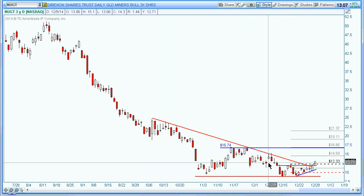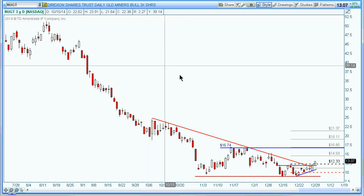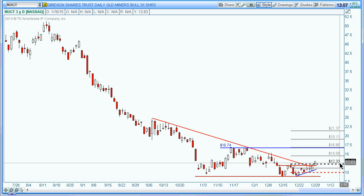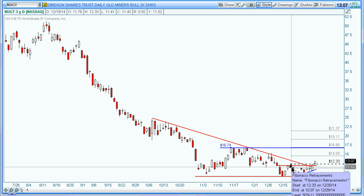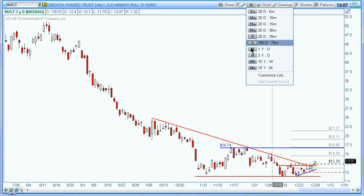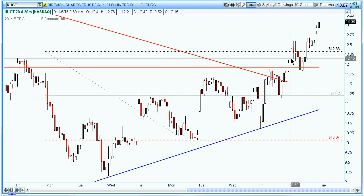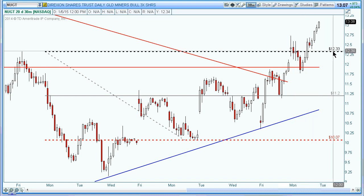The first one I'm going to take a look at is the 3X Gold Miner ETF, NUGT. You can see it has actually gone above 12.33 — that was the trigger level, which is the high of this particular candle. So we switch over to the intraday chart, the 30-minute chart. You can see how it got triggered — when it opened up it kind of traded in the first 30 minutes, and on the second 30 minutes it came back down, fluctuating between this 12.33 level.